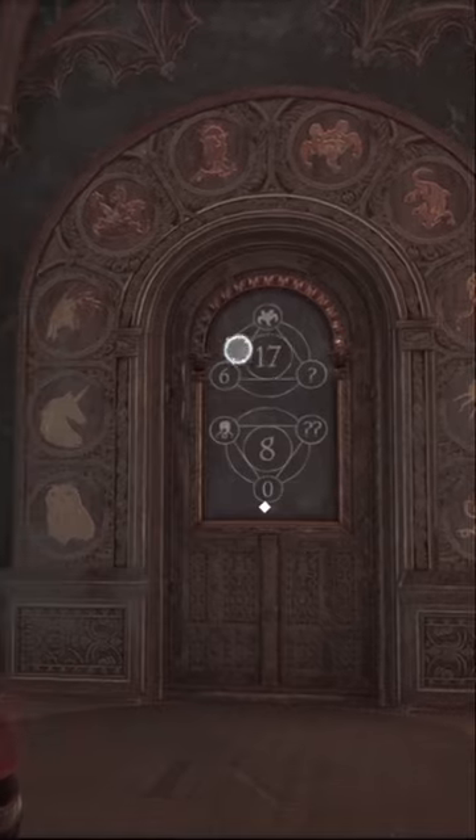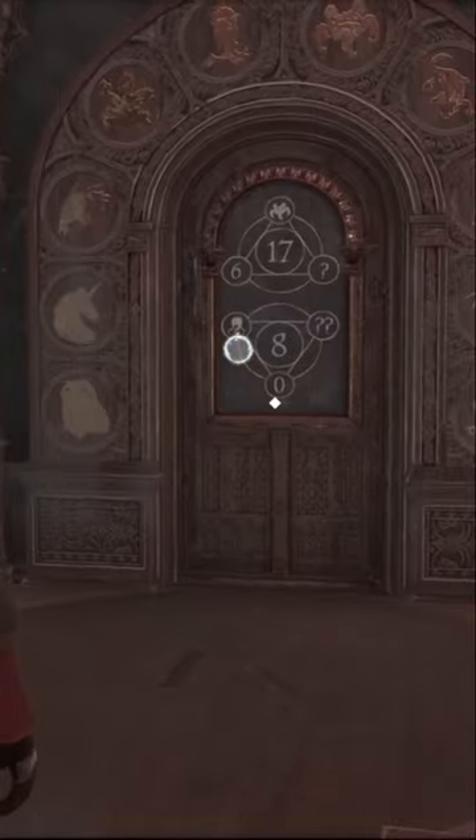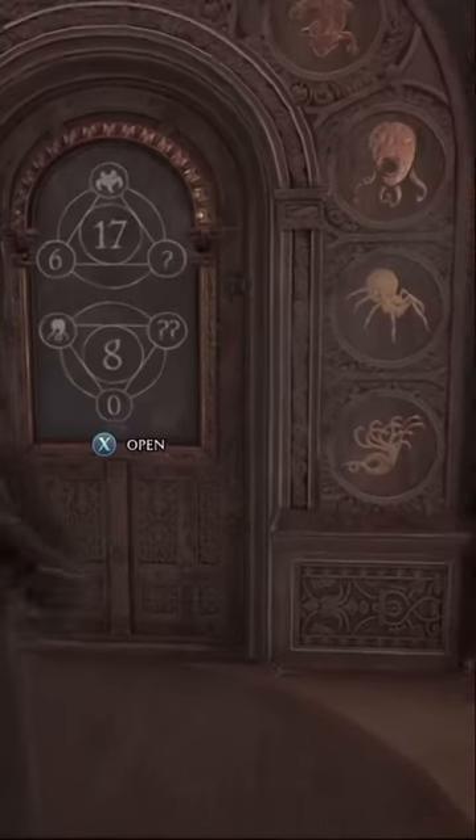The first one we're going to go across is directly across the room that you enter into. The first question mark is the salamander, and the double question mark is going to be the unicorn.